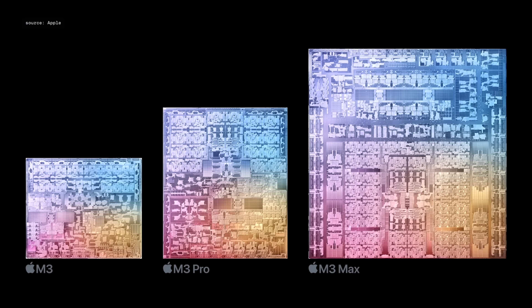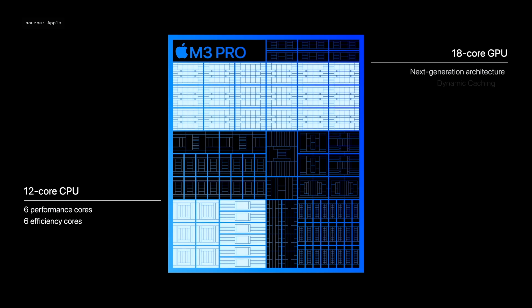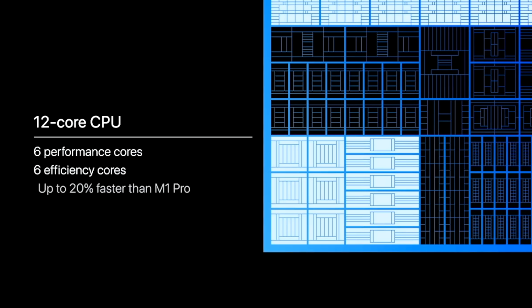A big part of the very lengthy battery life is the new 3-nanometer chip size. Long story short, that 3-nanometer process has design improvements that optimize how the chip utilizes power, which means longer battery life and cooler operation under heavy load.